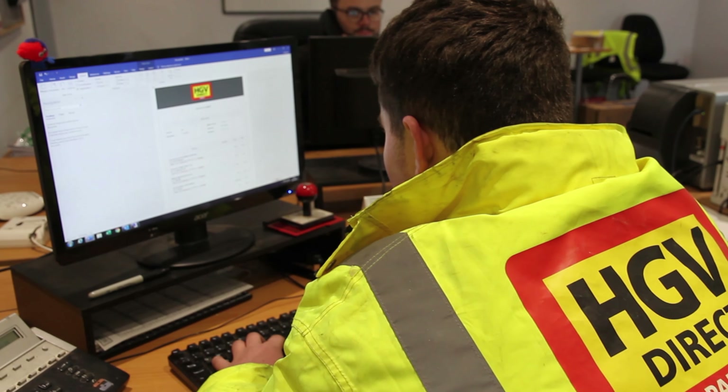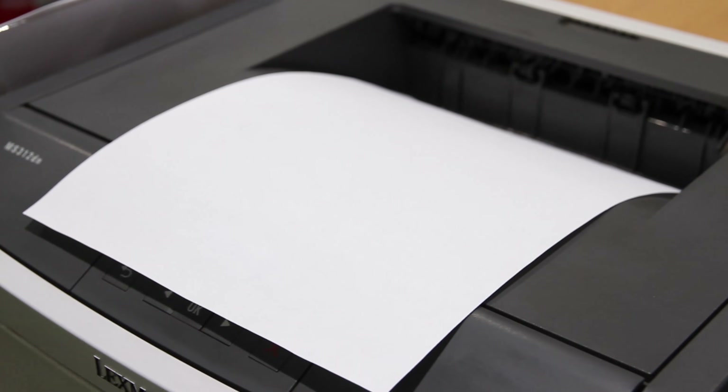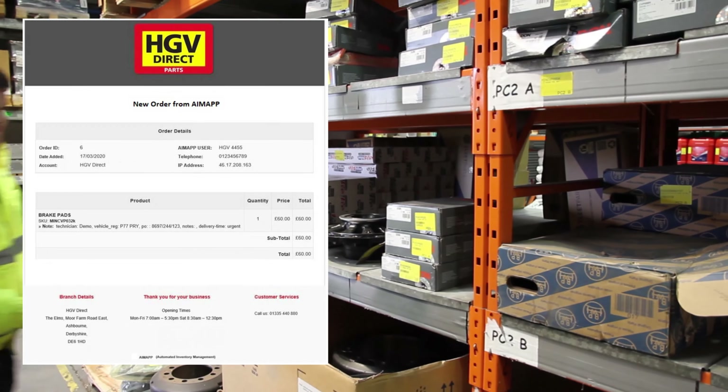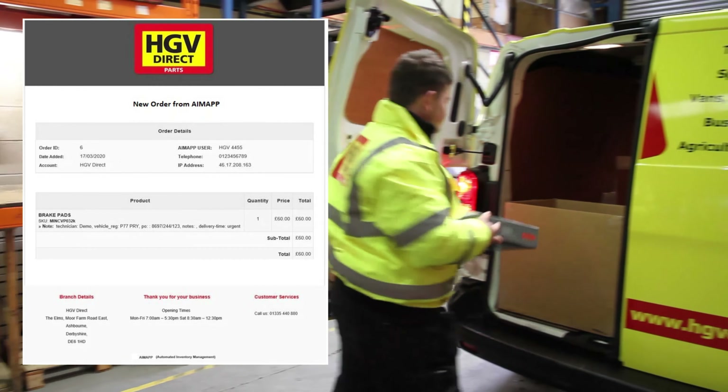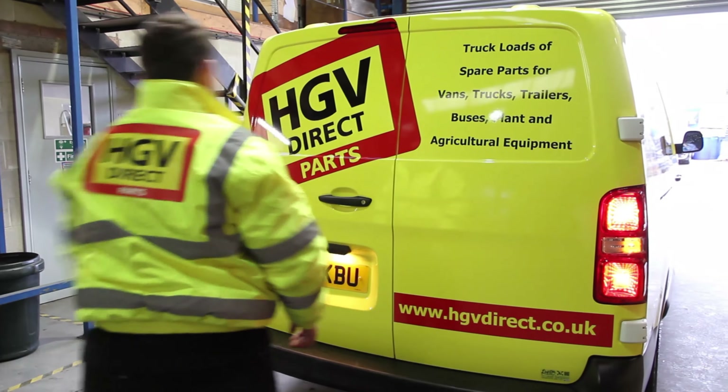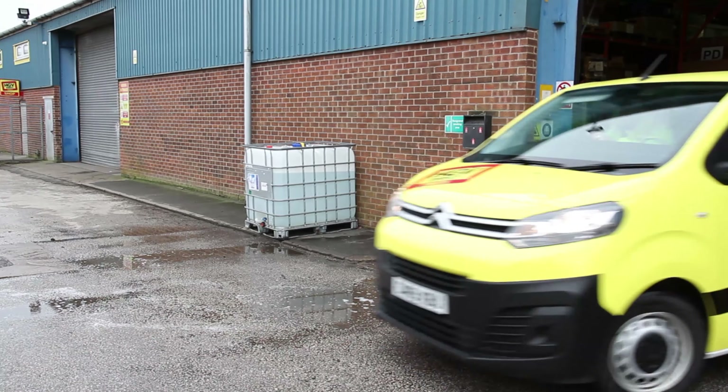Introducing the Automated Inventory Management App, the first in a series of software developments from HGV Direct. AMAP is the new way to manage your stock and place orders quickly and conveniently, keeping workshop downtime to a minimum.